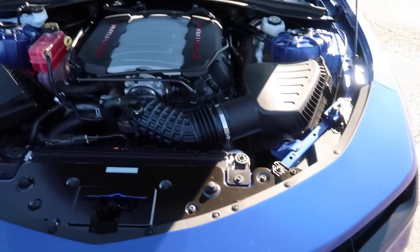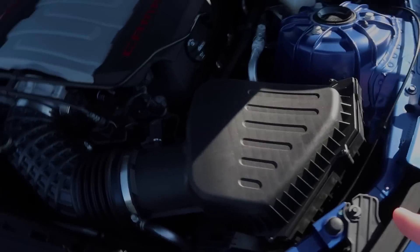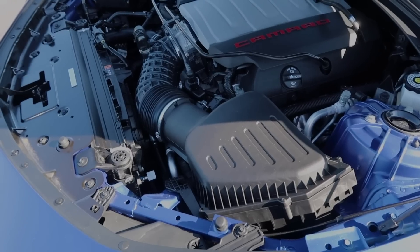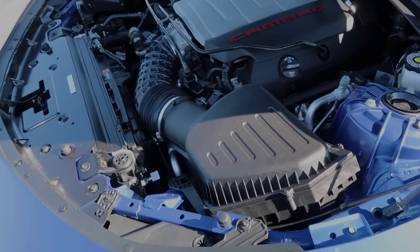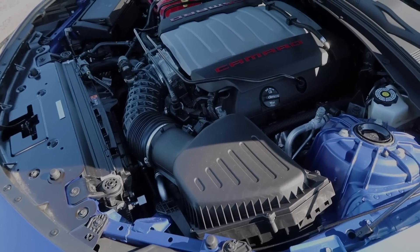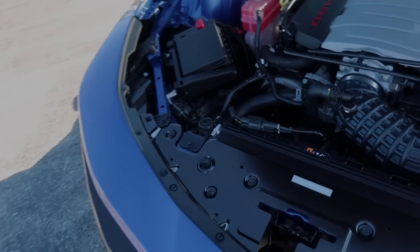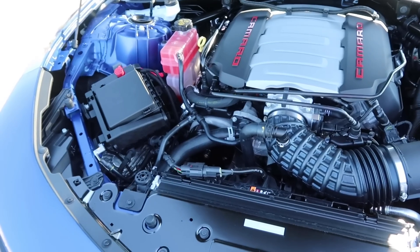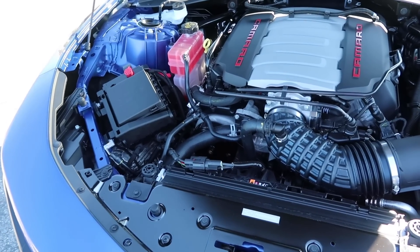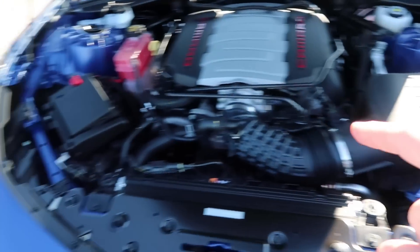Underneath the hood nothing's really changed — it's all the same LT1 engine with direct injection and 455 horsepower. You have the air intake over here. I always recommend changing the air intake out; the best cold air intake on the market is from Cold Air Inductions, available at your GM dealership or on their website. It's GM factory approved, so it doesn't affect your warranty. I also recommend an oil catch can — it's a huge benefit to keeping oil deposits out of the engine. The one that works best is the Tracy Lewis Performance catch can, and I'll have links to both in the description.